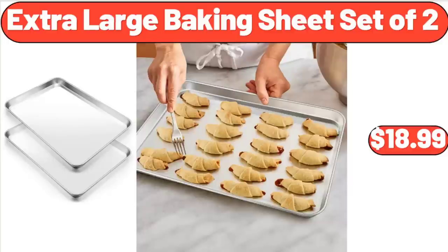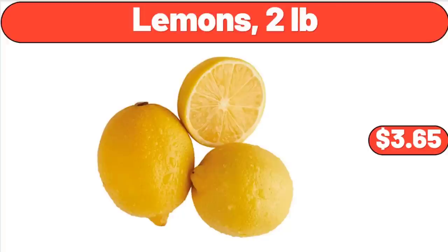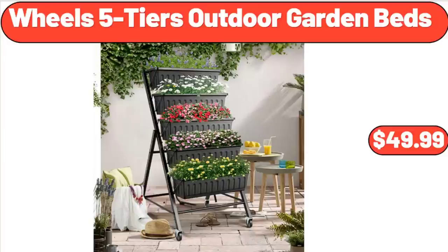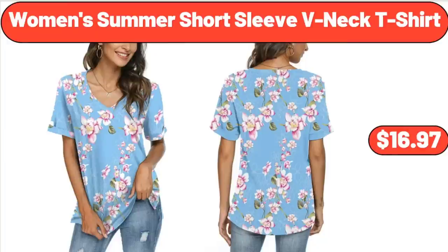Extra Large Baking Sheet Set of 2, $18.99. 2.6 QT Kettle for Stovetop Tea, $17.60. Lemons, 2 lb, $3.65. Wheels 5-Tiers Outdoor Garden Beds, $49.99. Electric Double Burner, $28.99. Women's Summer Short Sleeve V-Neck T-Shirt, $16.97.